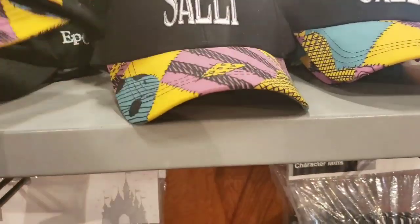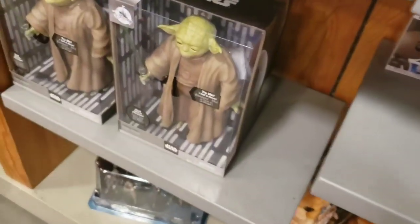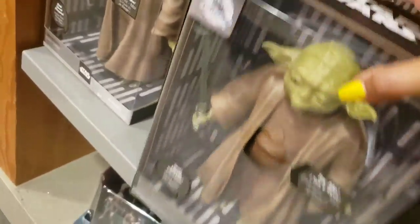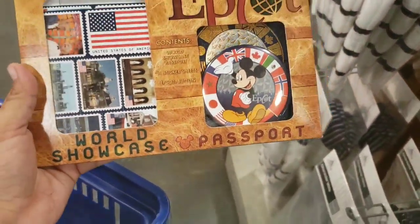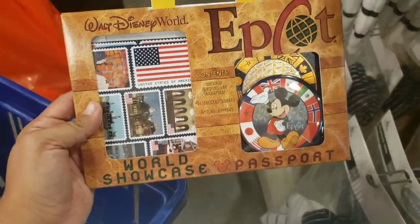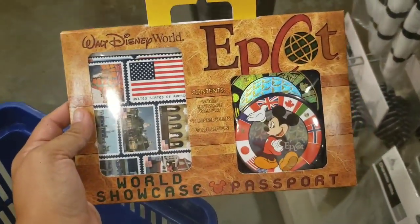I spot Sally hats but I don't see any Jack ones — just Sally. We need the pair! These are $4.99. Oh, looks like they got some more talking Yodas. These are $17.99.